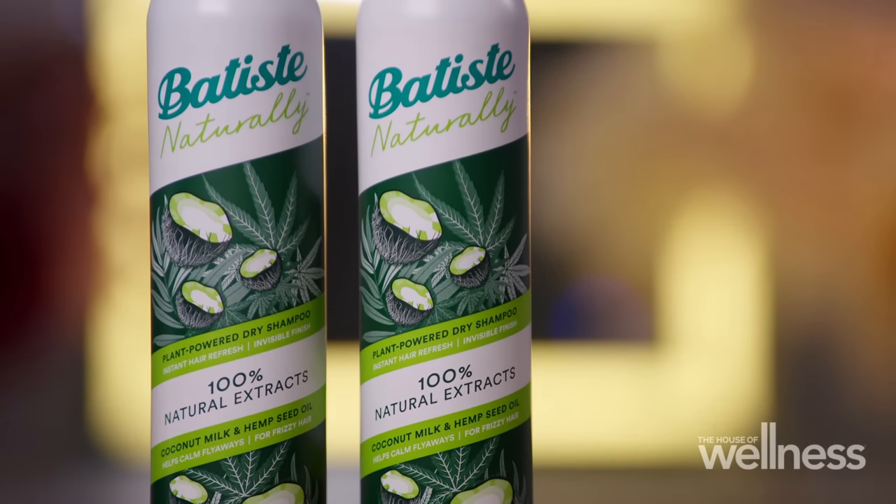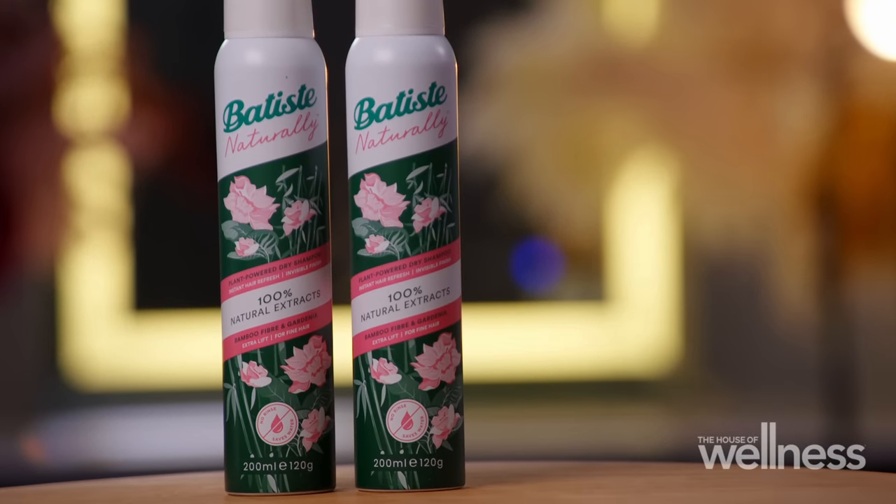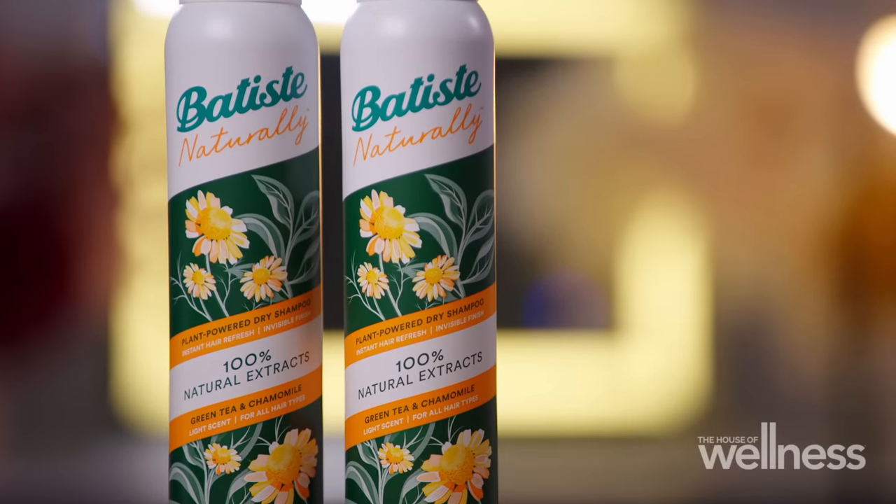Three unique formulas complement all hair types. There's the coconut milk and hemp seed oil, perfect for frizzy hair and ditching those pesky flyaways. The bamboo fiber and gardenia, giving an oomph of volume to fine hair in need of extra body. And finally the green tea and chamomile, the gentle lightly scented choice for refreshing everyone's hair. All three formulas are sulfate and paraben free, so they're not going to damage your hair or the planet.